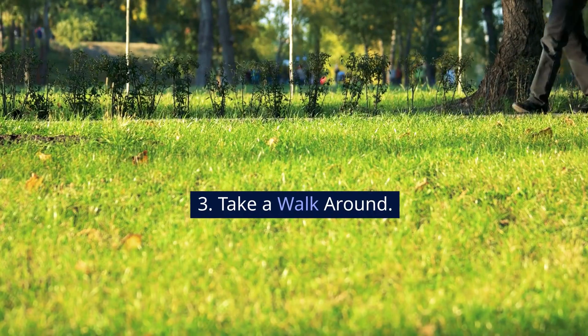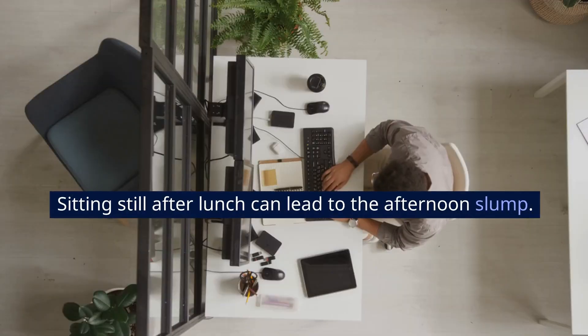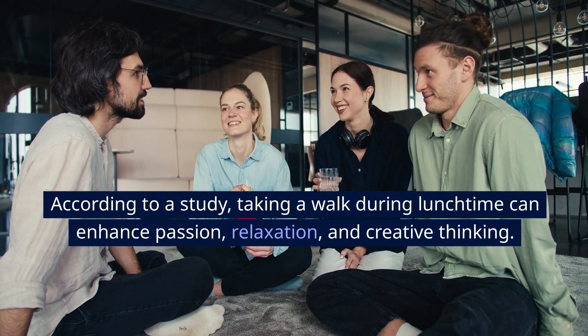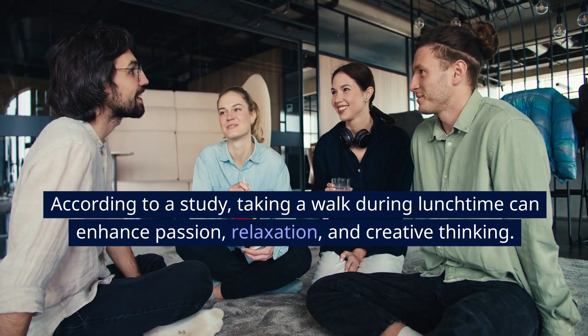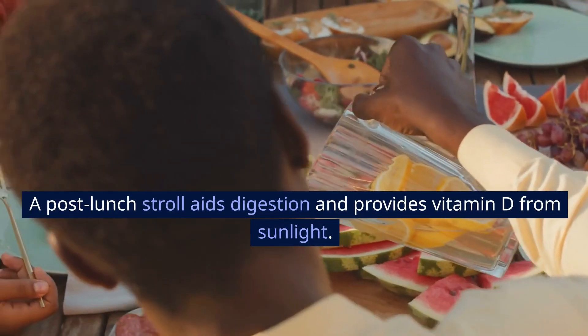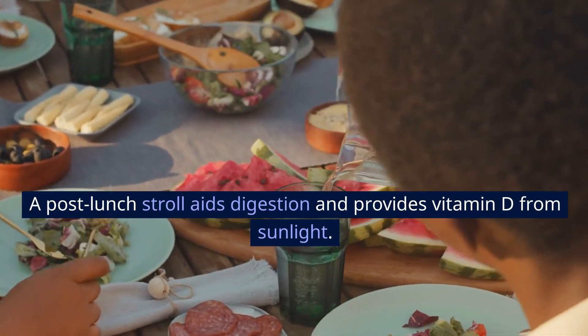3. Take a walk around. Sitting still after lunch can lead to the afternoon slump. According to a study, taking a walk during lunchtime can enhance passion, relaxation, and creative thinking. A post-lunch stroll also aids digestion and provides vitamin D from sunlight.